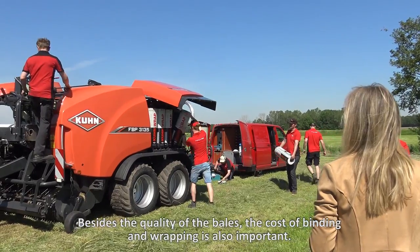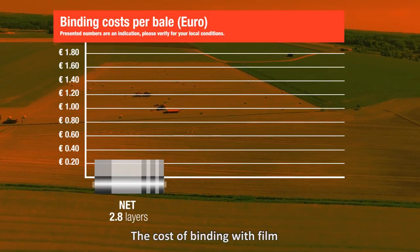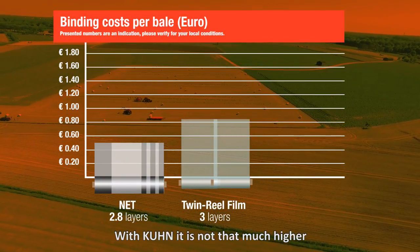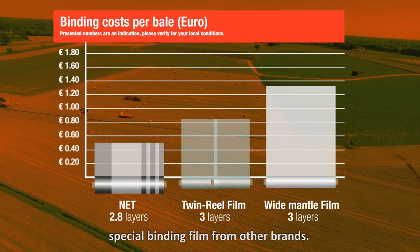Besides the quality of the bales, the cost of binding and wrapping is also important. The cost of binding with film is slightly higher than net binding. With Kuhn it's not that much higher, because Kuhn can bind with standard wrapping film, which is a lot cheaper than special binding film from other brands.